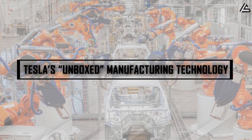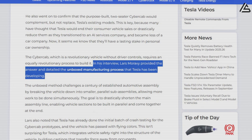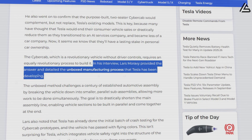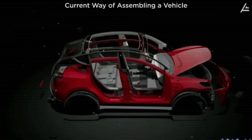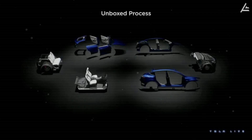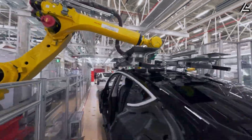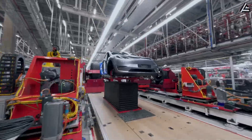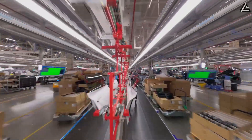How is Tesla's unboxed manufacturing technology making Model 2 super affordable — the biggest breakthrough? During the recent X-Takeover interview, Tesla's VP of Vehicle Engineering Lars Moravey revealed details about this next-generation unboxed assembly method, which promises to upend a century of traditional car production. Unlike the linear, step-by-step assembly lines used by nearly every automaker for decades, Tesla's unboxed approach breaks the vehicle down into smaller, parallel sub-assemblies. This allows multiple components to be built simultaneously and then seamlessly integrated in the final stages, drastically shortening overall assembly time, boosting production efficiency, and slashing manufacturing costs.